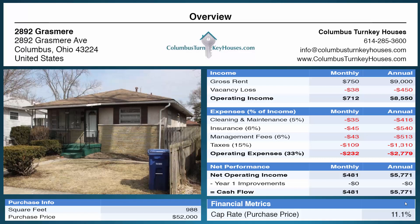This property is rented for $750 per month and has a projected net monthly income of $481 per month after taking out costs for maintenance, insurance, management, and taxes.